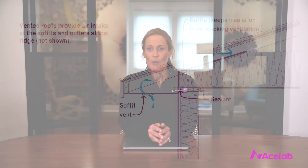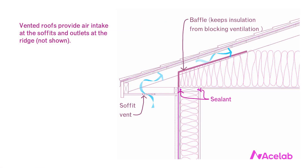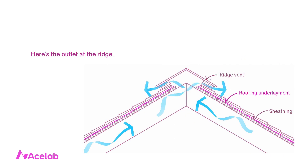Why do we vent roofs? The short answer is we vent roofs to control moisture in attics. It's a beautifully inventive and low-cost approach to dealing with moisture, and it works in every climate. We draw in exterior air at the soffit and that air exhausts out at the ridge, picking up moisture along the way.